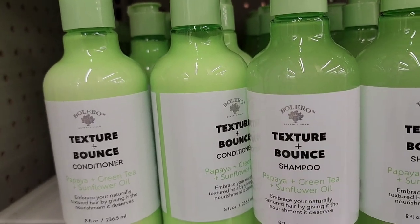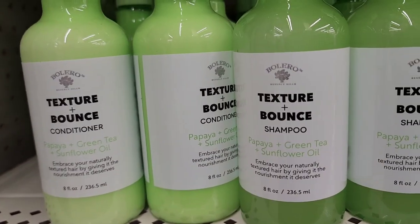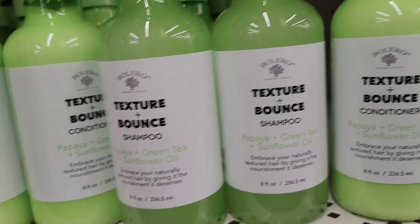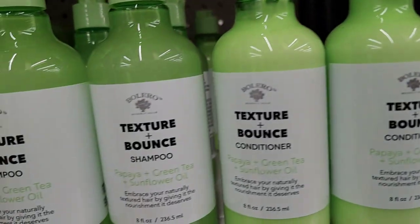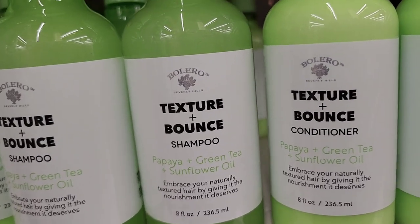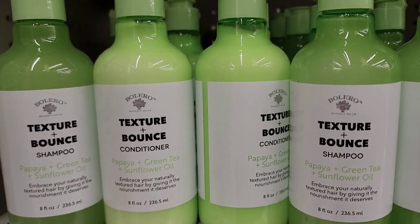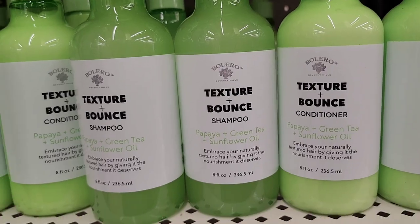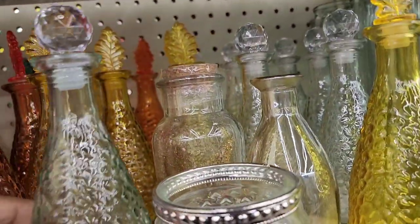They have the Bolero texture and bound shampoo in papaya, green tea, and sunflower — embrace your natural textured hair. It's 8 fluid ounces. I'm very surprised they also have the conditioner as well, same papaya, green tea, and sunflower oil, also 8 fluid ounces. You don't always find both together, so I'm happy to see that. The bottles with the leaf at the top are really pretty.